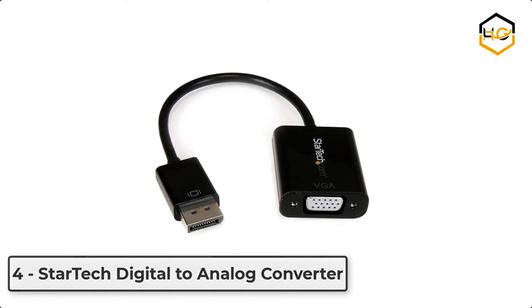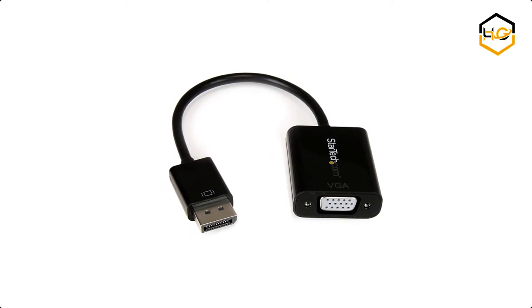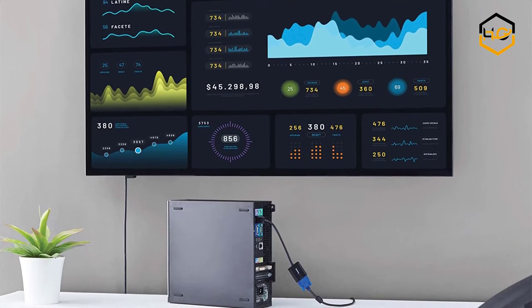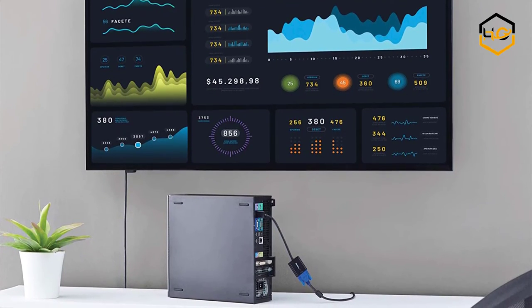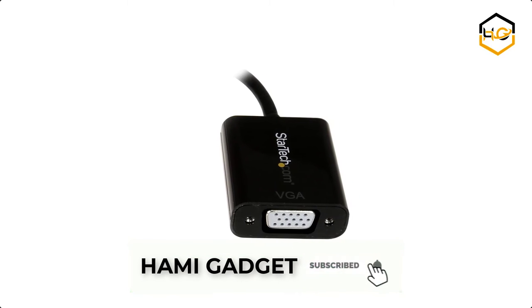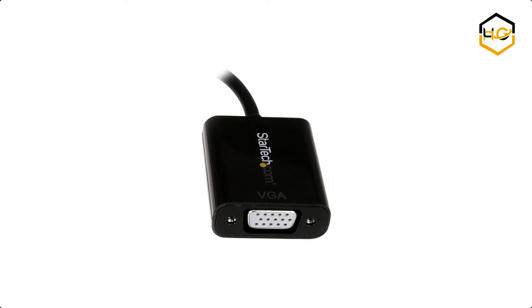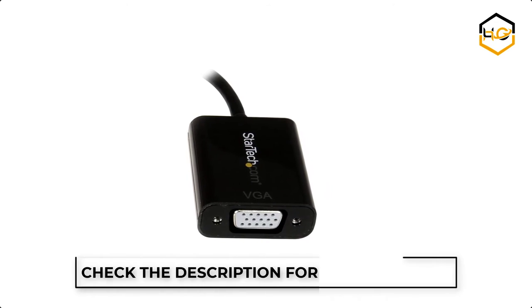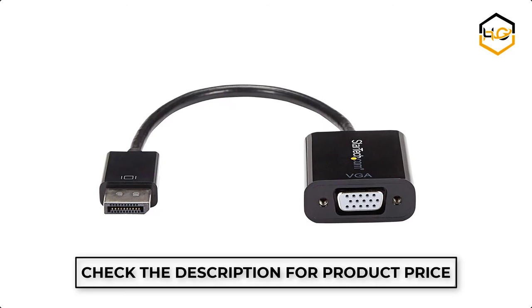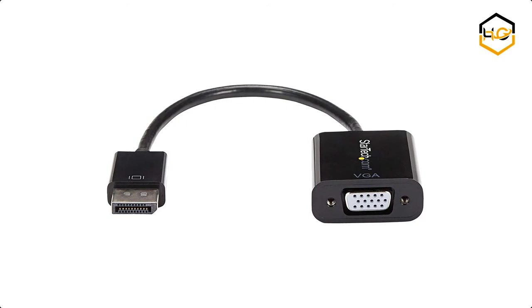At number 4, we have the StarTech Digital to Analog Converter. This DisplayPort to VGA dongle maximizes portability with a compact, lightweight design, making it the perfect travel accessory to carry with your DisplayPort devices. The ultra-portable design makes this adapter perfect for BYOD applications at the office, delivering HD video presentations on the go or even staying connected at home.